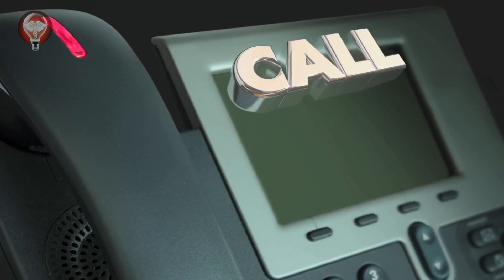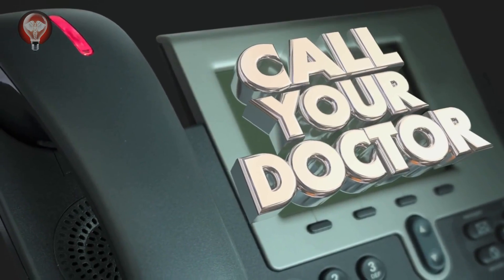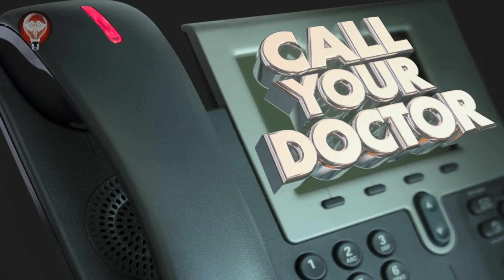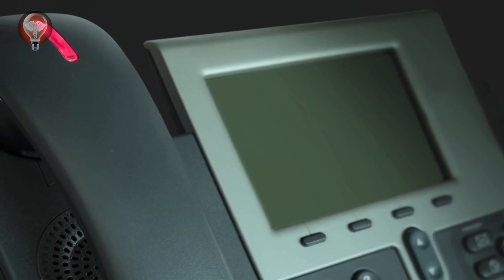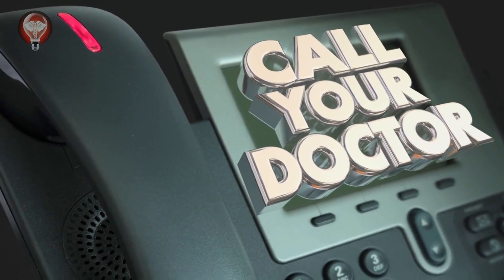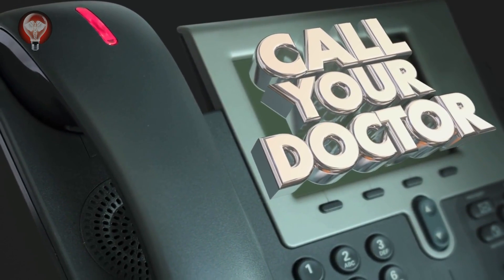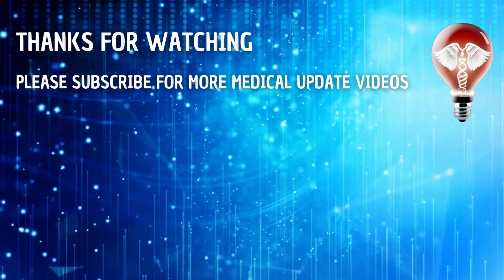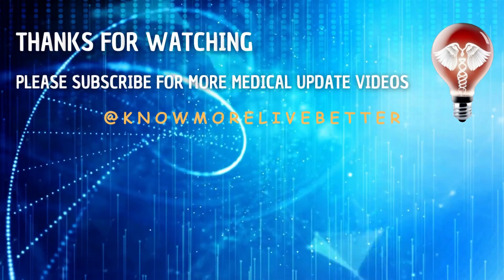Please note that the information provided in this video is for educational purposes only and is current to our knowledge at the time of publishing. It may miss details and thus shouldn't replace professional medical advice. Always consult with healthcare professionals if you need more information or have further questions.